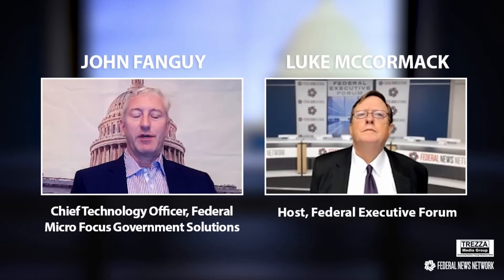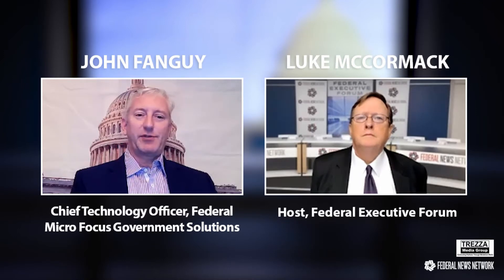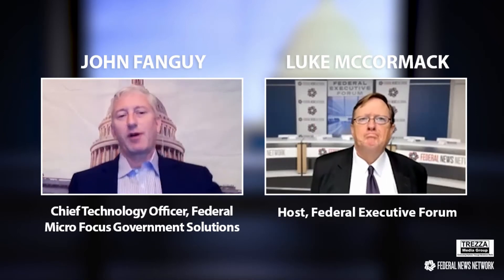Many of the, if you will, legacy ICAM — identity access management and privilege access management capabilities that the federal agencies have had — are now end of life. And we're very excited that we've been chosen by a number of these agencies to replace legacy products.